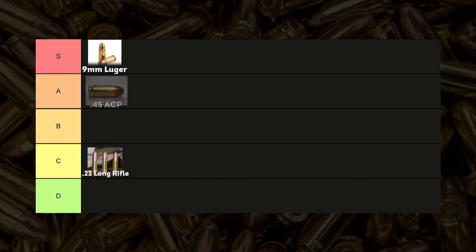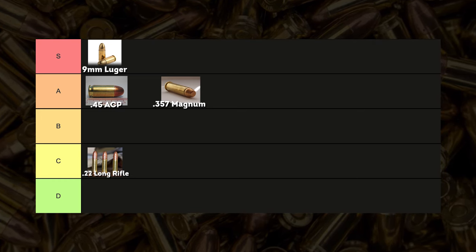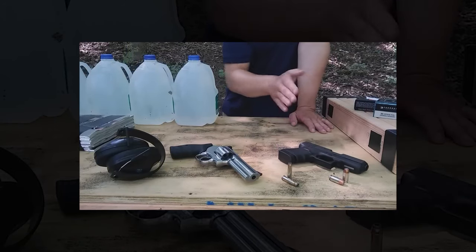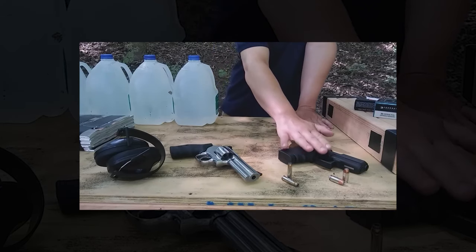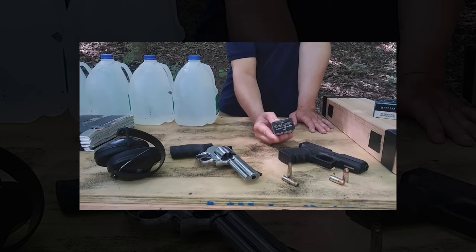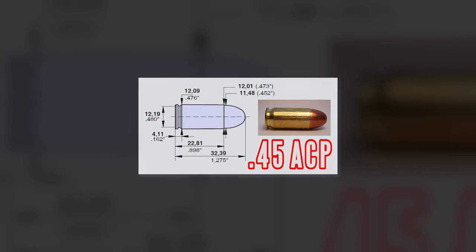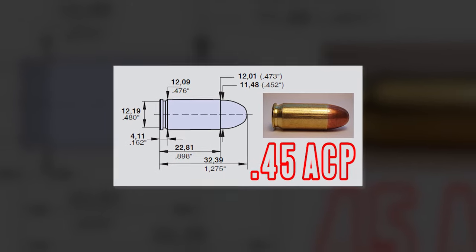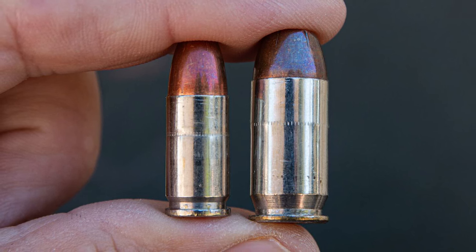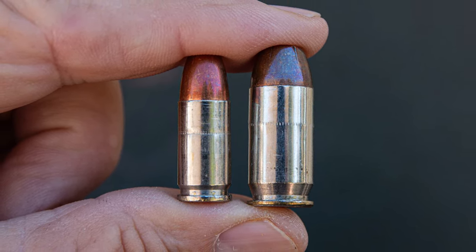The .45 ACP and the .357 Magnum are two calibers that earn their A-tier status for self-defense due to their impressive stopping power and historical significance, despite differing in their characteristics and origins. The .45 ACP was developed by John Browning in 1904 and adopted by the US Army in 1911, alongside the iconic M1911 pistol. This caliber was a response to the need for a more potent handgun cartridge following the US military's experiences in the Philippine-American War. Its design aimed to provide reliable stopping power in close combat situations, a requirement it met exceptionally well.